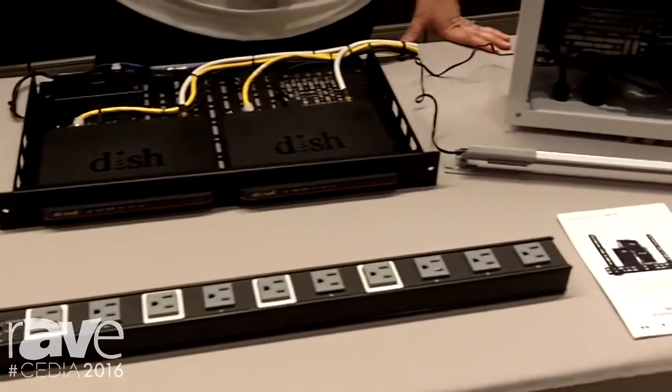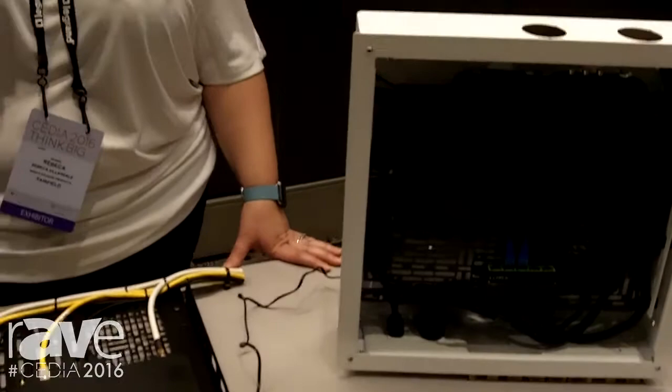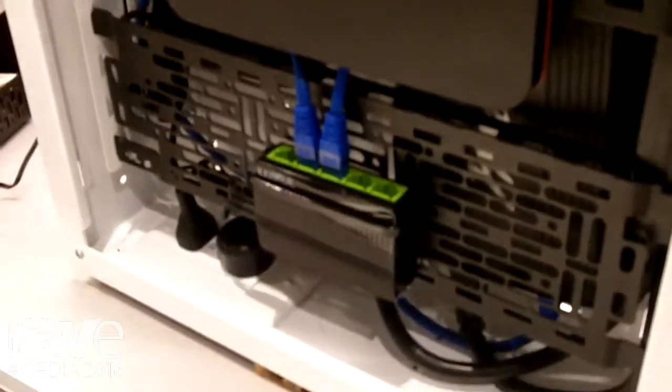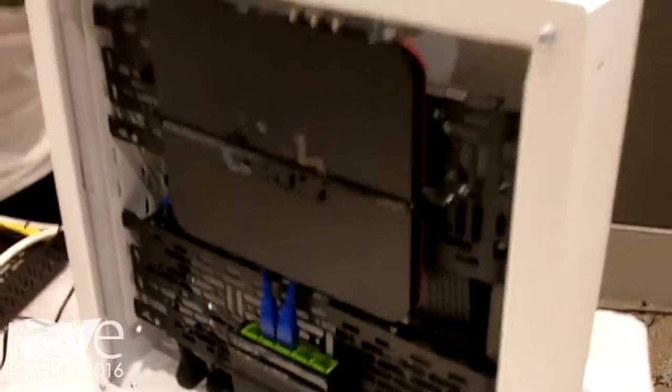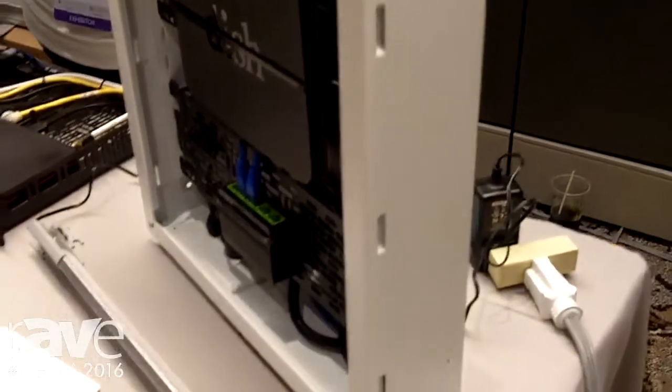Options for mounting small devices directly behind the display attached to the VESA pattern, options for in-wall mounting when the system is a little bit bigger that are very conveniently flexible. Small devices can be mounted in four different planes and in many different positions, so it really just depends on the size of the install and what kind of gear is going in there.